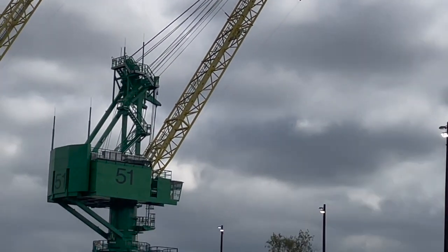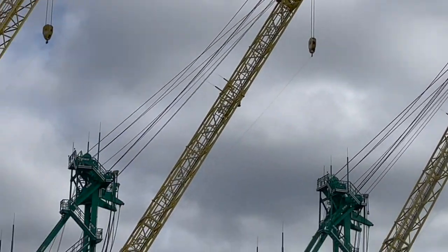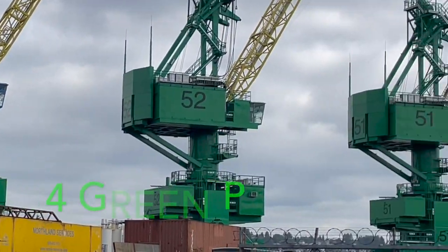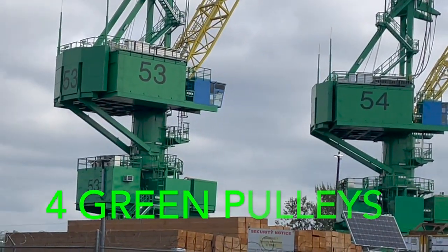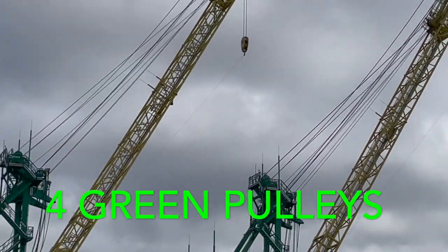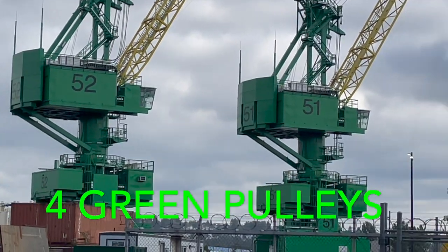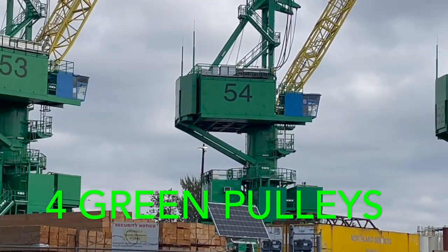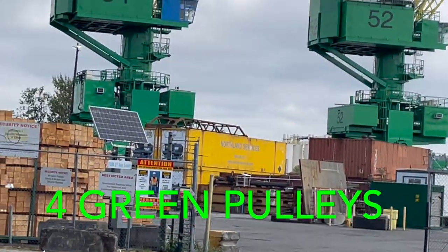Let's count the green pulleys that are high in the sky. There's 1, 2, 3, 4 green pulleys. 4, 3, 2, 1. 1, 2, 3, and 4. Let's see if we can look at them all together.